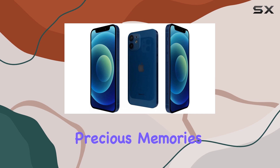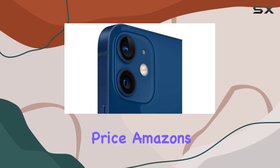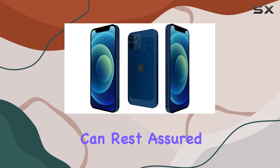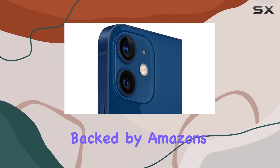This renewed iPhone is an excellent choice for those seeking a like-new device at a more affordable price. Amazon's professional inspection process ensures the product's quality, and with a 90-day guarantee, you can rest assured that your purchase is protected. Despite not being Apple certified, this iPhone has been thoroughly tested and is backed by Amazon's commitment to quality.